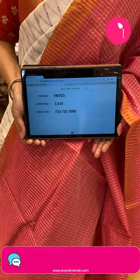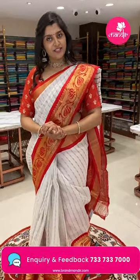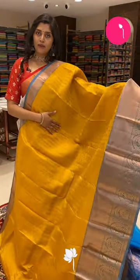To book this sari, HK453 is the code and the offer price is 3839 — this price is only available for 24 hours, so take the screenshot fast. Here is another beautiful color combination — yellow and light pastel blue.